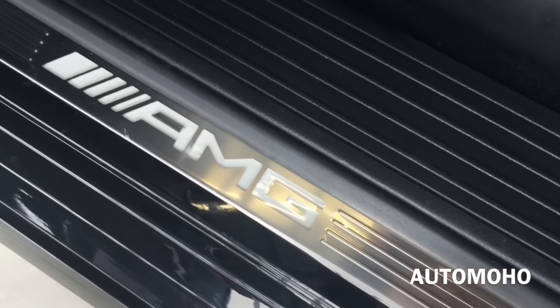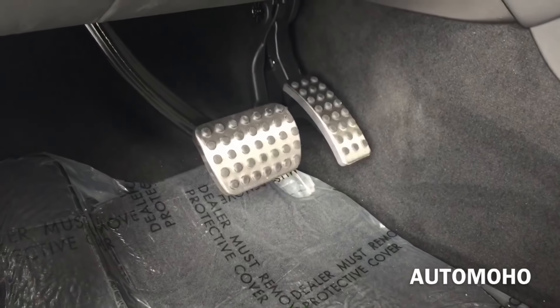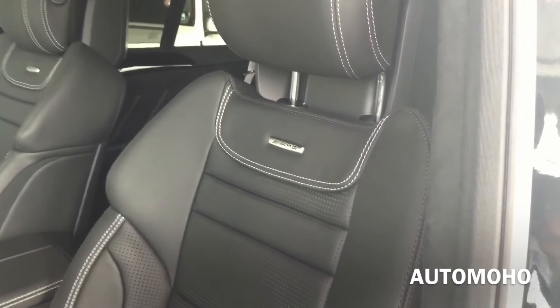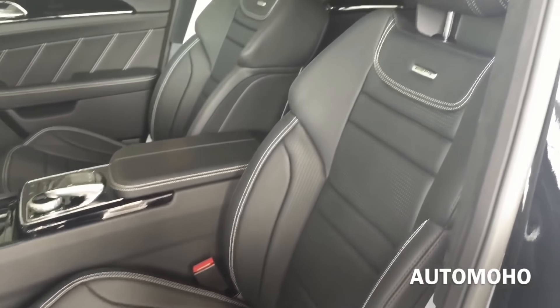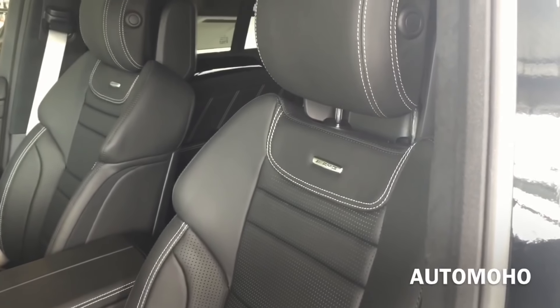AMG illuminated door sill and AMG floor mat, as well as sport pedals. Here is a closer look at the seat — it is perforated and offers heated and ventilated seat options with AMG badging on the backrest and white contrast stitching throughout. Both front seats feature 10-way power adjustable seating, including 4-way power lumbar support, and a memory system for each front seat to recall 3 stored positions with the touch of a button.